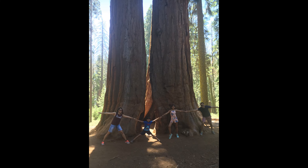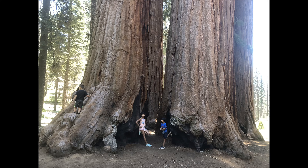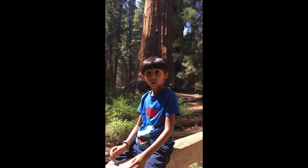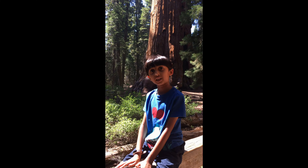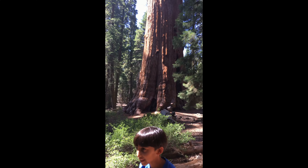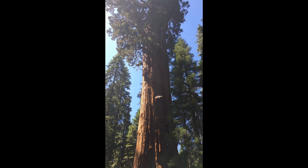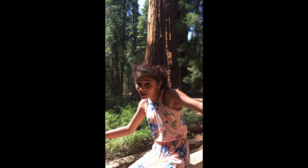Standing with those trees felt as if we were in Giant's World. Finally we came across General Sherman, which is the biggest tree in the world — a truly giant tree. It is 11 meters wide.